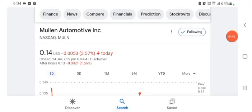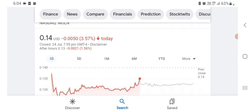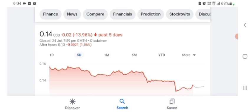Hello everybody, welcome back to our YouTube channel. Today in this video I'm talking about Mulen Automotive stock — pros and cons, technical analysis, and latest news. The stock is trading at $0.14 US dollar with 3.57% negative in a day. We can easily see five days before the stock was trading at 13.96% negative in a day.